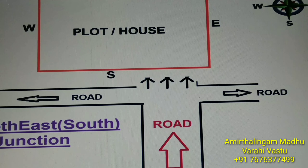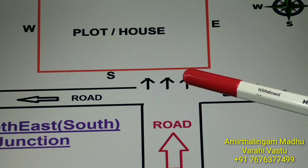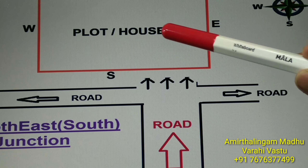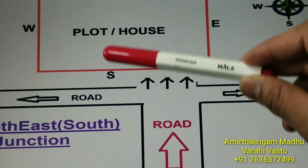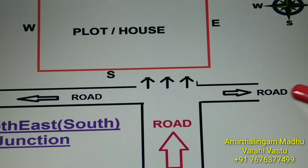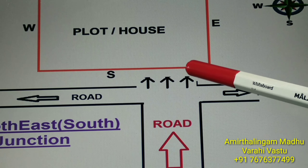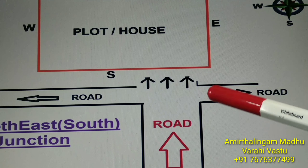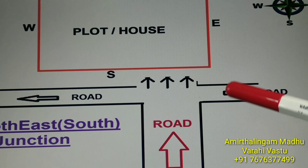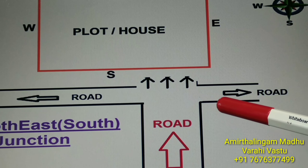The next T-junction is the southeast, south side — this is also a good T-junction. This is the plot or house. Direction: north, south, east, west. There is a road at the south side, and another road coming from the south and directly focusing to the southeast south side. This is a good T-junction. This T-junction is especially for ladies — ladies will become more powerful and live a healthy life in this type of T-junction.